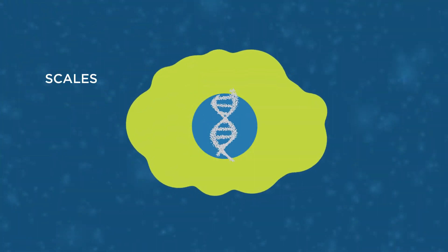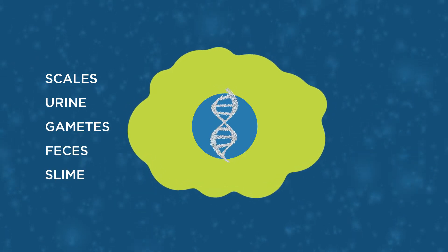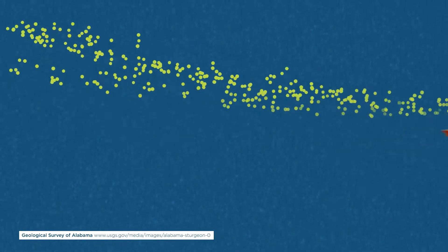One technique to help tell us where to go is this new environmental eDNA technique. With environmental DNA, all it takes is one tiny little piece of DNA — one cell from their scales, from urine, from gametes, from feces, from slime — all of those things leave a DNA trace, and we're hoping to capture that in a water sample.